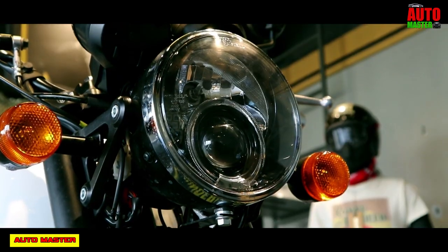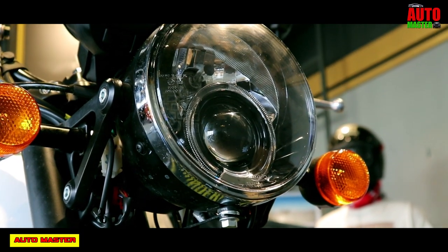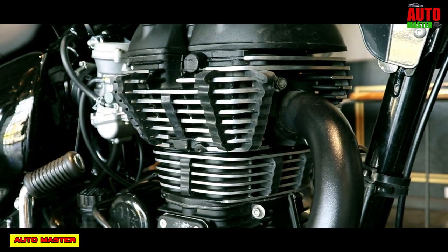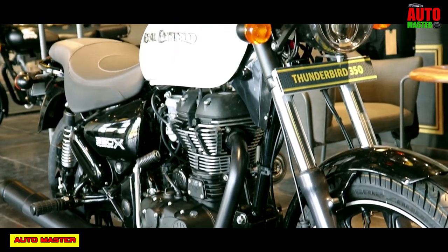This is the most popular motorcycle in Royal Enfield. The Royal Enfield Thunderbird 350X is designed with a high range luxury look like a Harley Davidson. The front-end LED lights, fuel tank, instrument console, and overall look of the body are designed well.